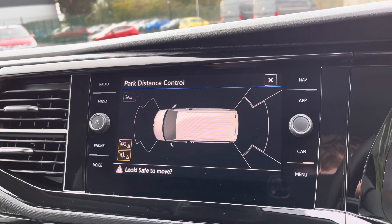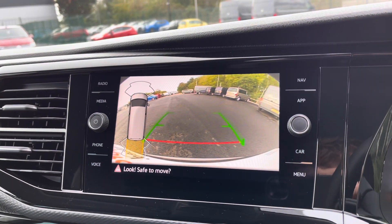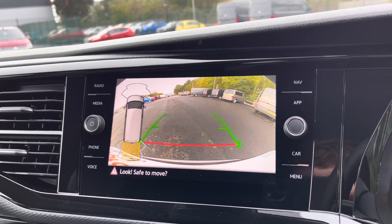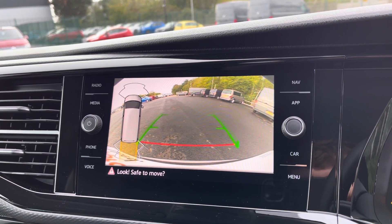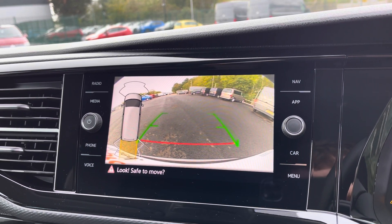Your parking sensors are also displayed on the screen, giving you audible and visual warnings to any obstructions, and you also have your rear view reversing camera. This gives you a great range of visibility as well as additional guidelines to help navigate you into even the tightest of spots.